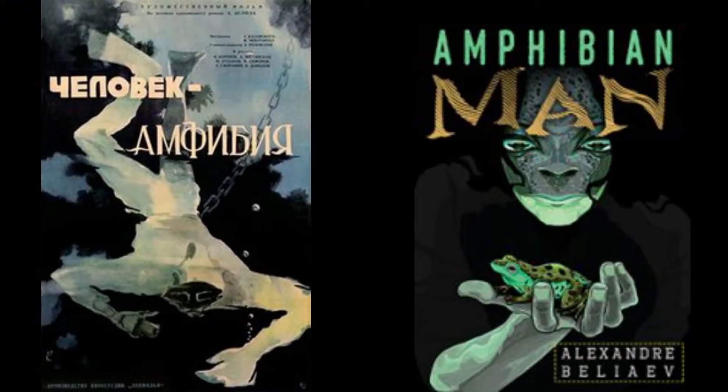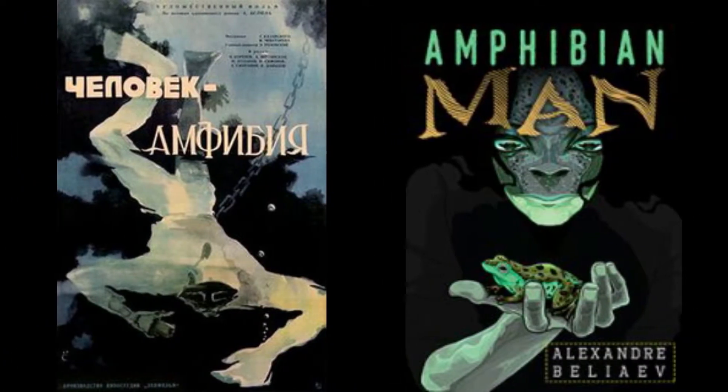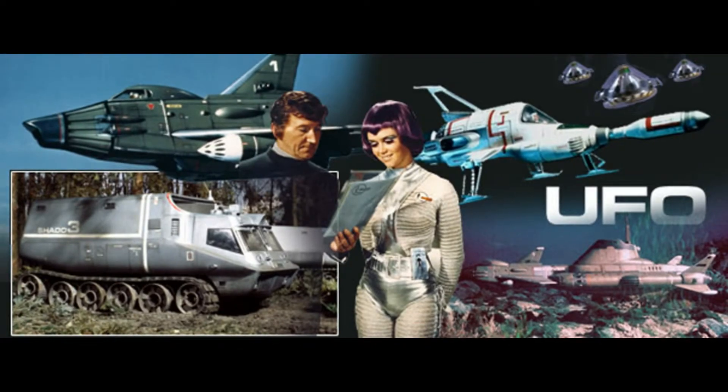Liquid breathing also takes an important part in literature. The concept was initially highlighted in a science fiction novel called The Amphibian Man, published in 1928. The first video to use the concept was the UFO TV series, broadcast in 1970.